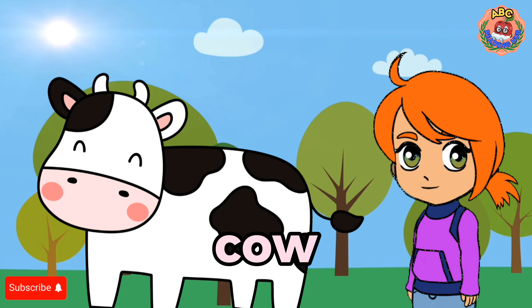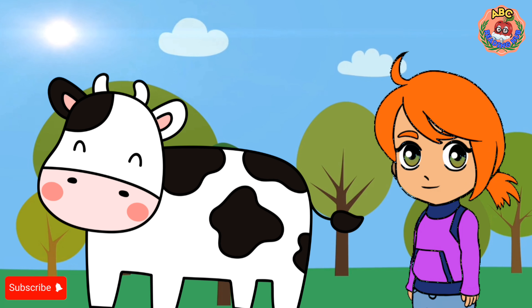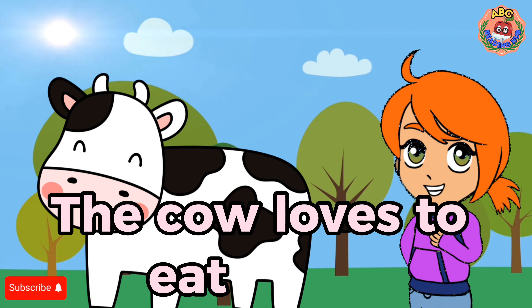Cow. I see a cow. The cow lives on the farm. The cow loves to eat grass.